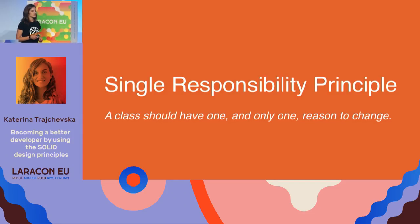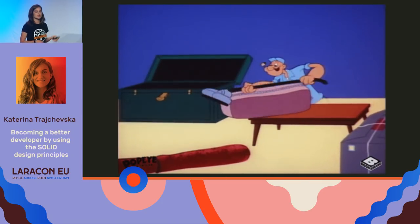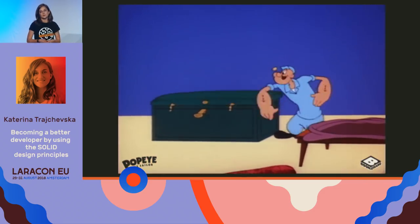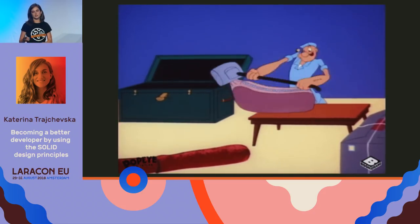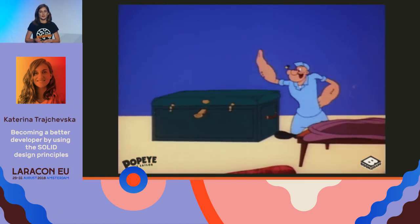We're going to start with the Single Responsibility Principle — a class should have one and only one reason to change. A good example Uncle Bob likes to mention is comparing it to a clean and organized room. My room was always a mess as a kid; my clothes were thrown on the floor and chairs, but somehow I always managed to find what I was looking for — or at least I thought so.